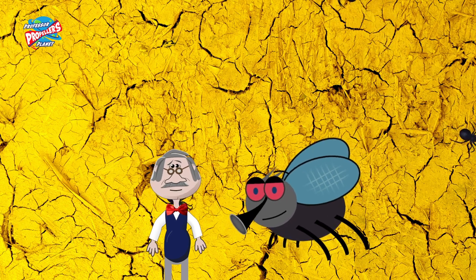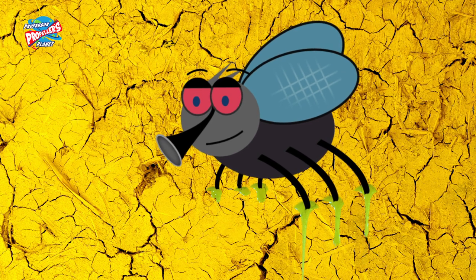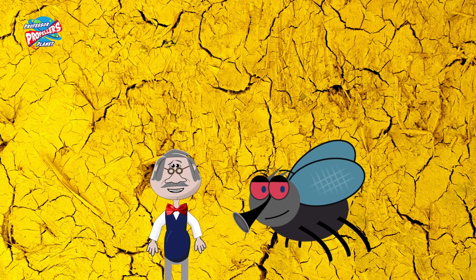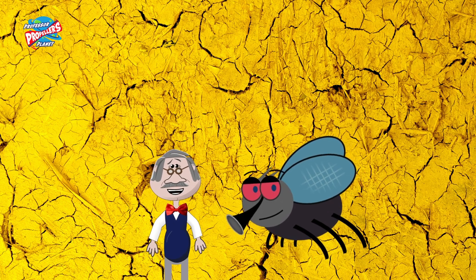Even on ceilings. Some bugs can even make a bit of a gluey, sticky solution on their feet to help them stick to walls even better. So, that is how insects and flies can walk on walls, windows and ceilings.